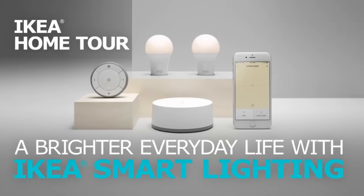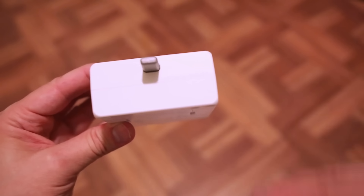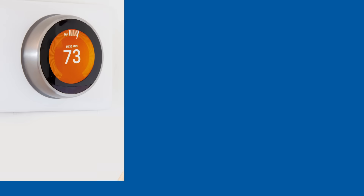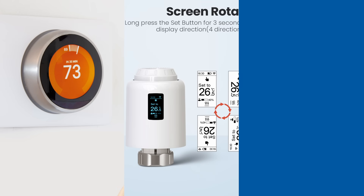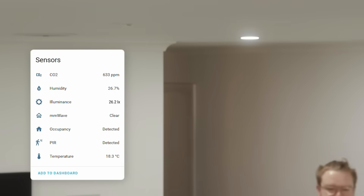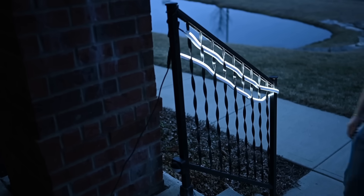Looking ahead, rumors suggest IKEA plans to expand into new categories. Smart locks are an obvious next step now that Matter supports them. We could see smart thermostats, radiator valves, or energy monitoring systems. The motorized blinds lineup is due for a Matter upgrade, and more sophisticated sensors are in development — presence sensors, occupancy sensors, and outdoor environmental sensors.